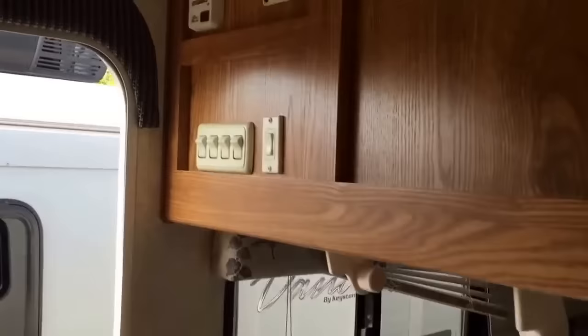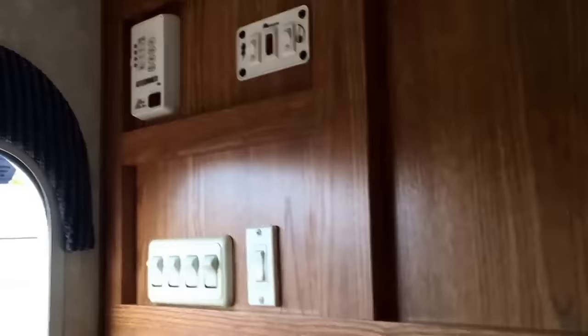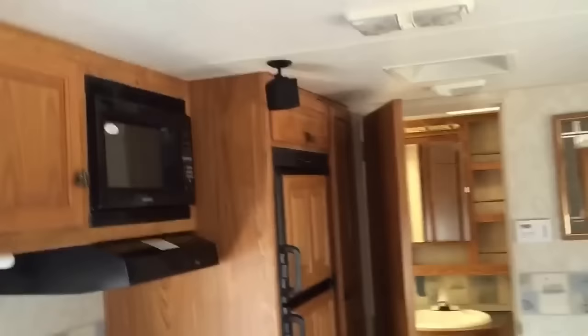Continuing over here by the door, there's an entertainment center. There's plenty of space for a TV, more storage up top again with those nice glass cabinets, and all your outlets and plug-ins right there. More storage underneath — plenty of space for shoes, games, videos, anything like that. Your switches and tank checks are all in one convenient spot right by the door.